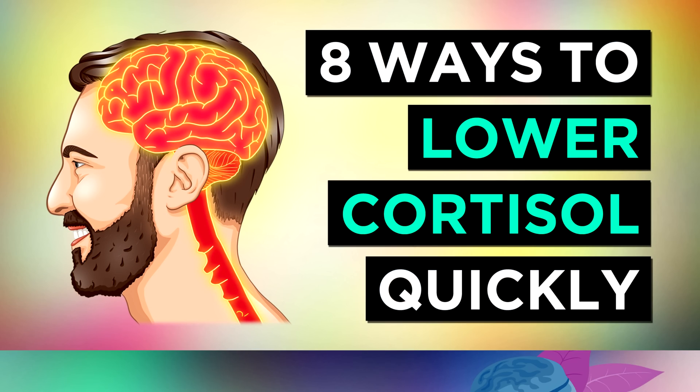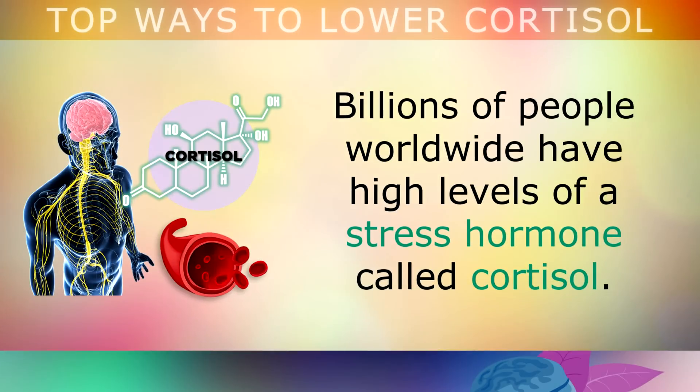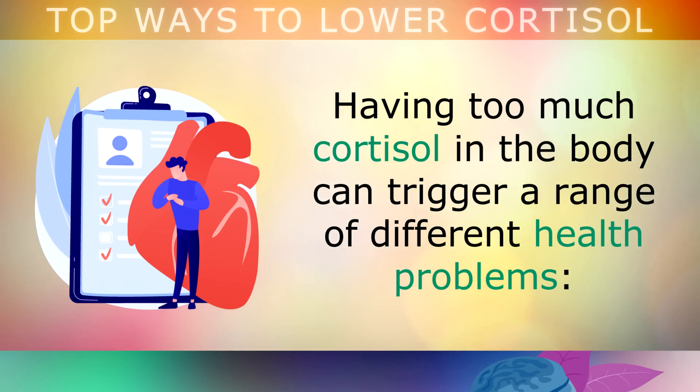8 Powerful Ways To Lower Your Cortisol Naturally. Billions of people worldwide have high levels of a stress hormone called cortisol. Unfortunately, having too much cortisol in your body can trigger a great range of different health problems.